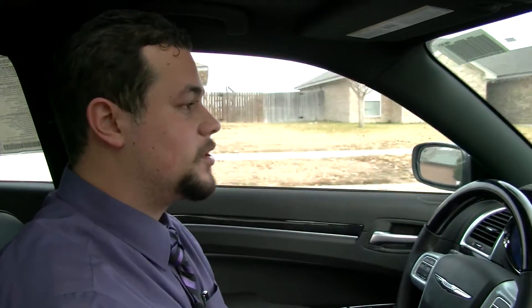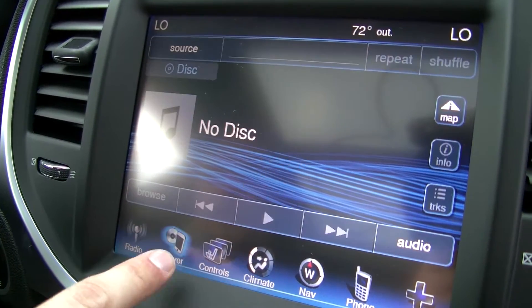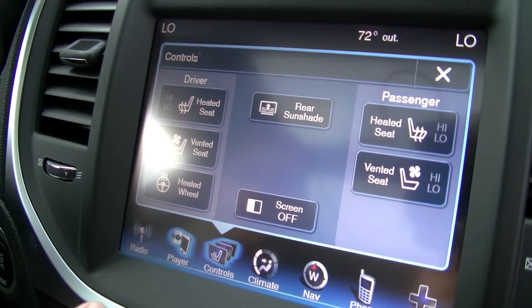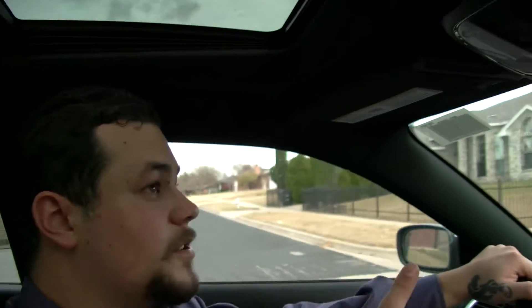The one thing I really like about the Chrysler 300 is the 8.4-inch touchscreen. It handles your Sirius satellite radio, your CD player, your controls for your heated and cooled seats, along with your heated steering wheel. You've got a rear shade that you control right here — push it and it goes up and down. Another cool feature I like about the Chrysler 300 is the panoramic sunroof.